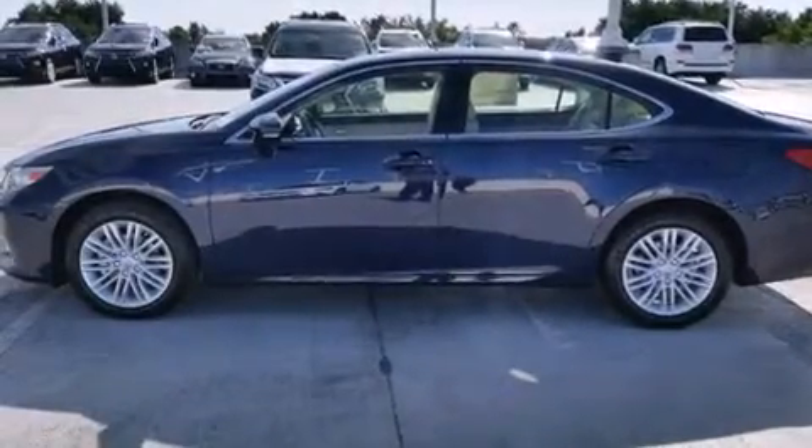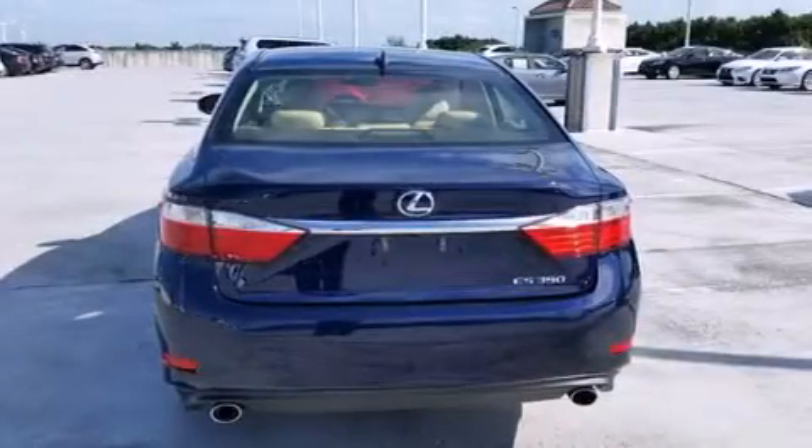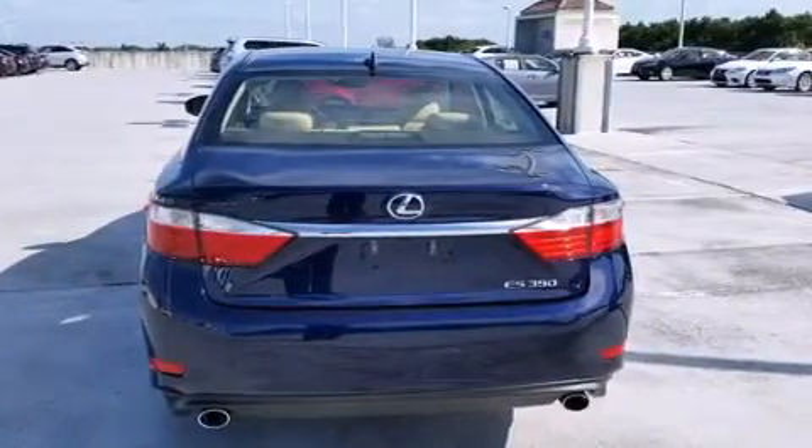Additional features include intuitive parking assist, traction control, an anti-lock braking system, rain sensing windshield wipers, and a sunroof that enables you to fill the cabin with fresh air at the push of a button.